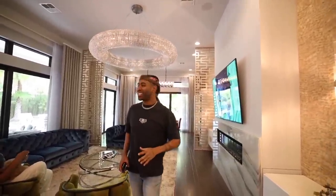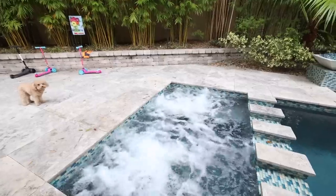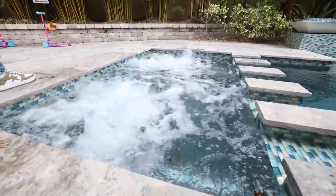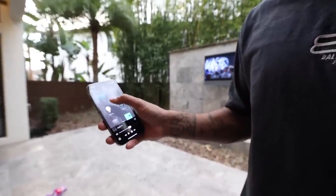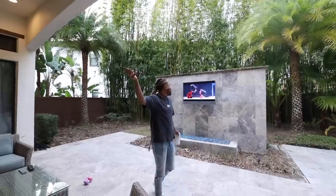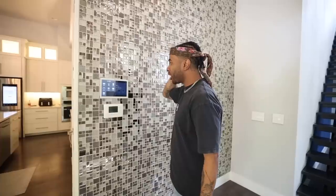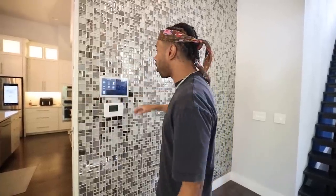The cool thing about this is that we have a system where we can control everything in this entire home — I can control the pool, the lighting, the air, security, cameras, literally every single thing in the entire home. I can turn on a TV from my phone outside and turn on the TV upstairs. One of the coolest technologies I've ever come across.